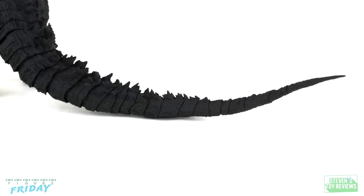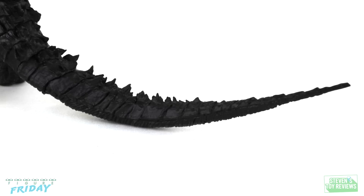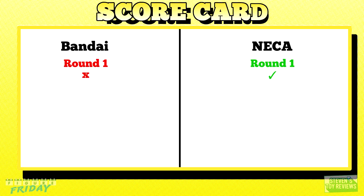The SH Monster Arts is also made out of a better quality plastic. For example, I couldn't accidentally rip the tip of my SH Monster Arts tail off. Oops. Regardless, the NECA looks great. Bandai's is okay. One straight jab to the jaw, and NECA gets the point for the round.